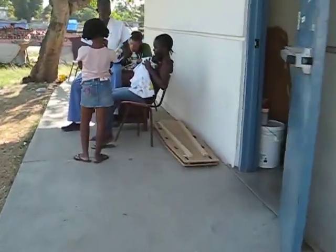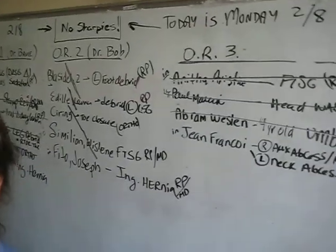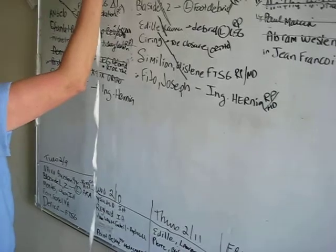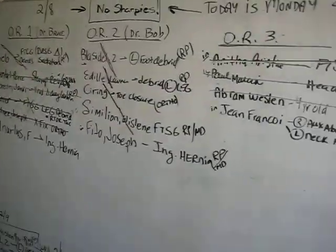This is the entrance going into the nursing school. This is our surgery board — our administrator. These are all the cases that we did today. That's what we call it: the board.